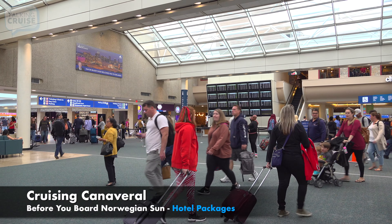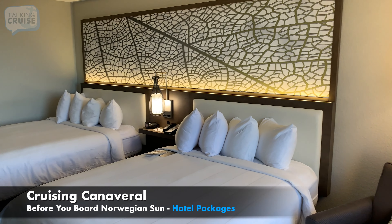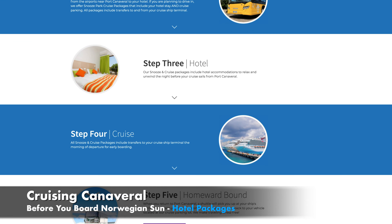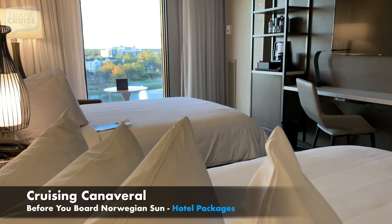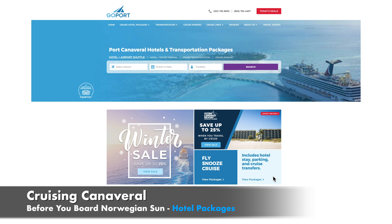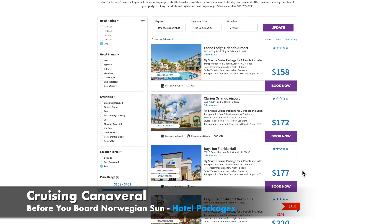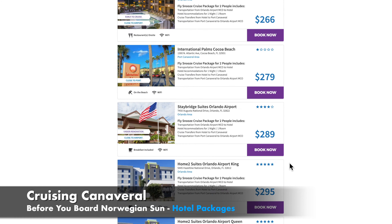If your flight lands the day before, or you decide to drive in a day early, you'll need to plan a hotel stay in addition to arranging transportation and parking. Luckily, with GoPort.com, you can book everything all at once. Their hotel packages are designed to help cruisers save planning time and money. For cruisers flying in, GoPort.com's FlySnooze Cruise Packages include a hotel stay, round-trip airport transportation, and transfers to your ship for every member of your party. Their Snooze Park Cruise Packages are ideal for cruisers driving in from anywhere, complete with a hotel stay, cruise parking, and transfers to your ship. The only thing left for you to do is pick from one of their Orlando or Port Canaveral hotel options featuring brand names you already trust, and there's over 30 to choose from.